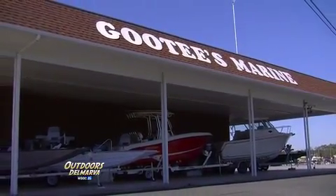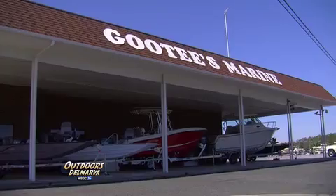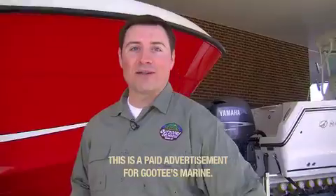Hi everybody, and thanks for watching Outdoors Delmarva. I'm Mike Parker, excited to be spending some time with one of the fine sponsors of our program, talking about Goody's Marine — the premier fishing boat retailer located right here in the heart of Chesapeake Country, just a short drive from Cambridge, Maryland.